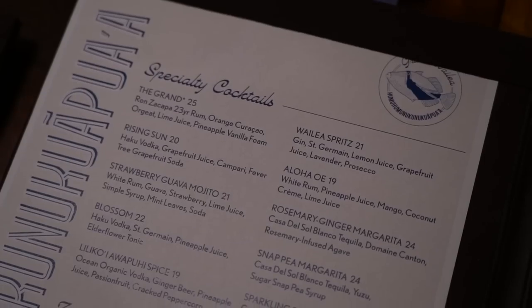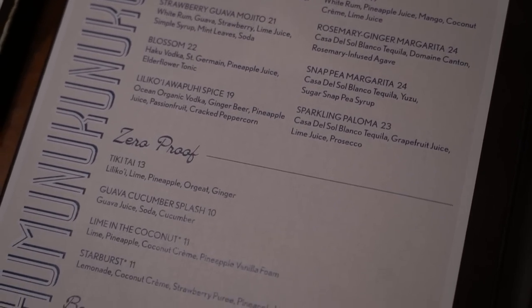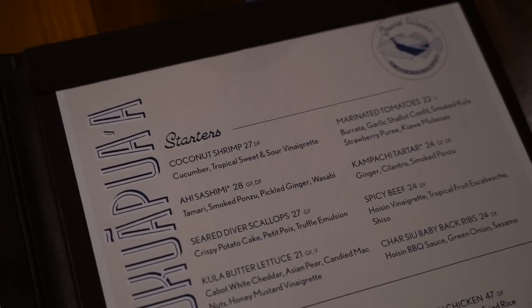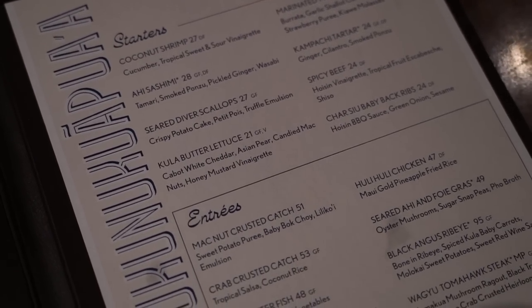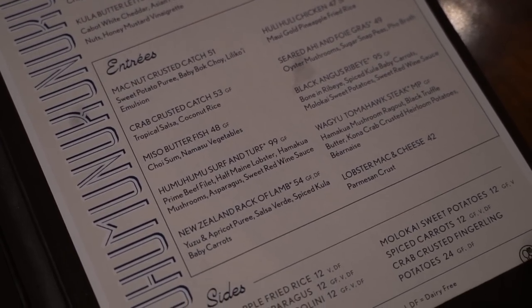We've been sitting here for a while waiting for the waiter. Here's a quick look at the specialty cocktails — a nice variety of Hawaiian cocktails and tiki drinks, plus some zero-proof options as well. The dinner menu shows a nice selection of starters and entrees: we've got some seafood, steaks, a surf and turf that looks amazing, and a good selection of sides.